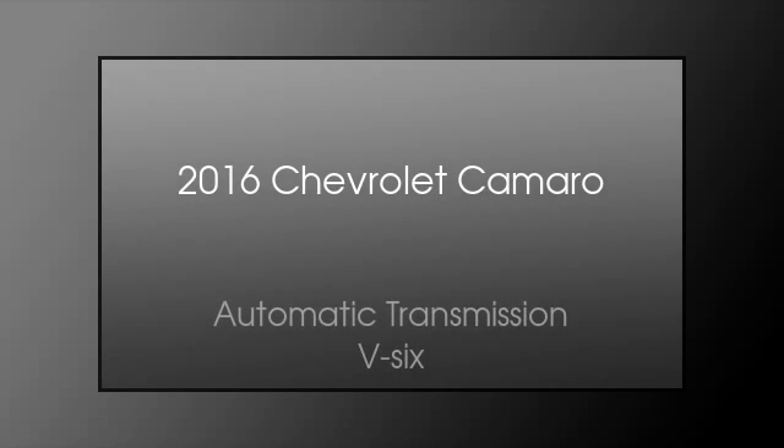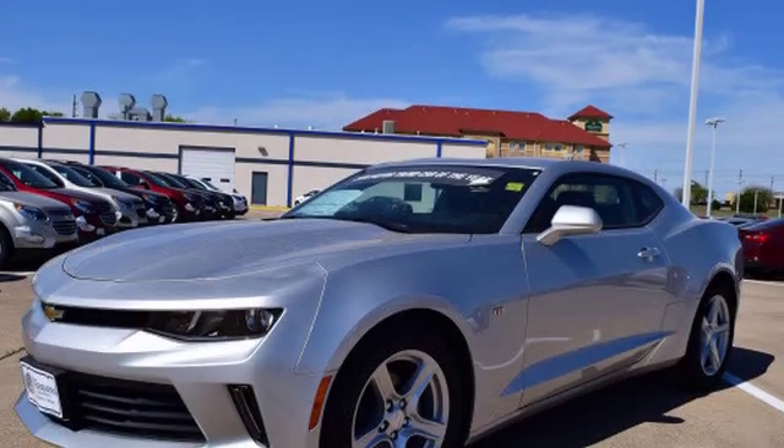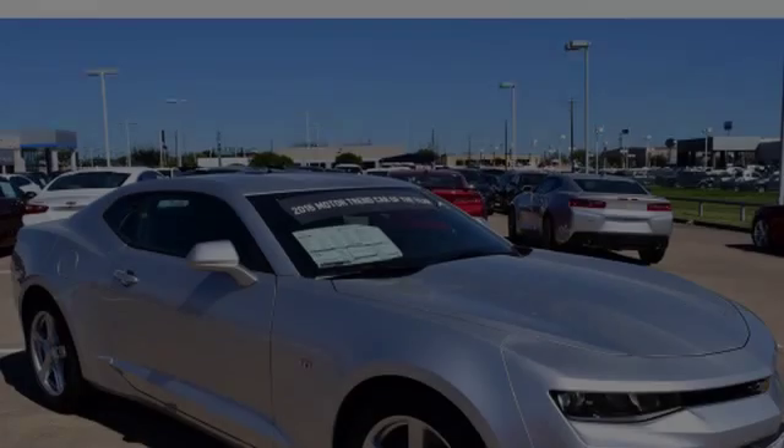This is a 2016 Chevrolet Camaro. This car has an automatic transmission and a V6.